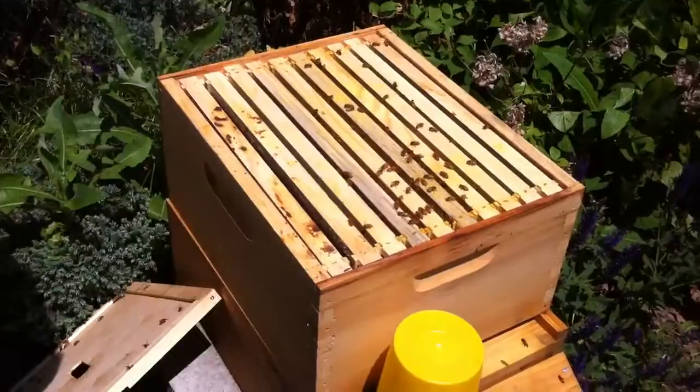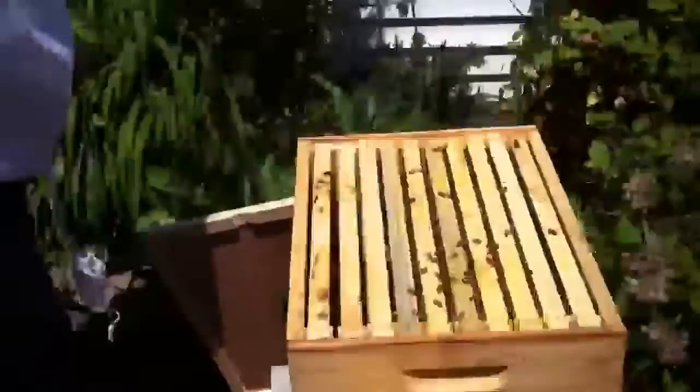Hey there, it's me and we are going to be doing our bee video again. There is a critical difference here today which you cannot see. I'm going commando. Ginny, however, as you can see, is not - because she is not stupid. How difficult could this be?